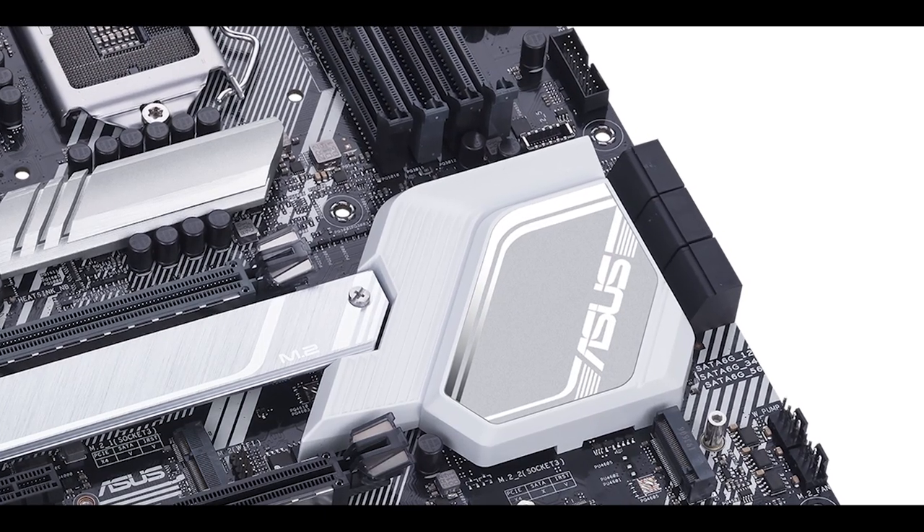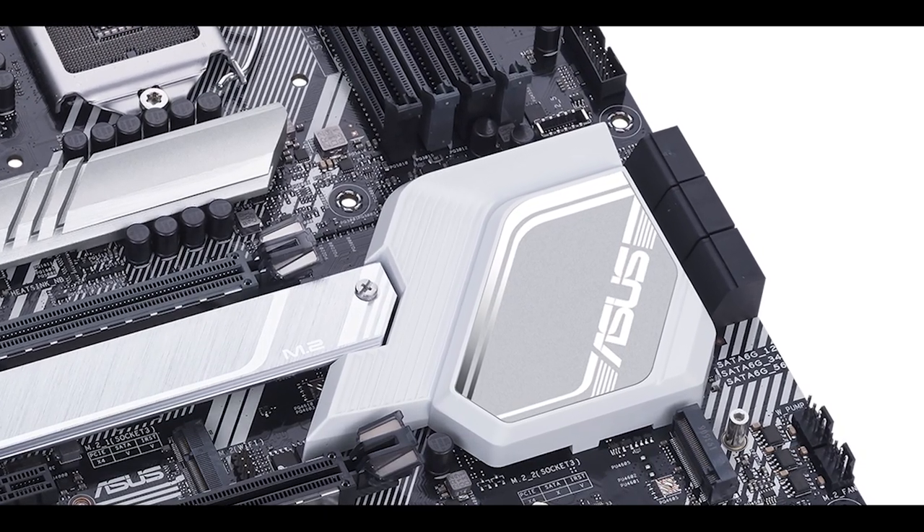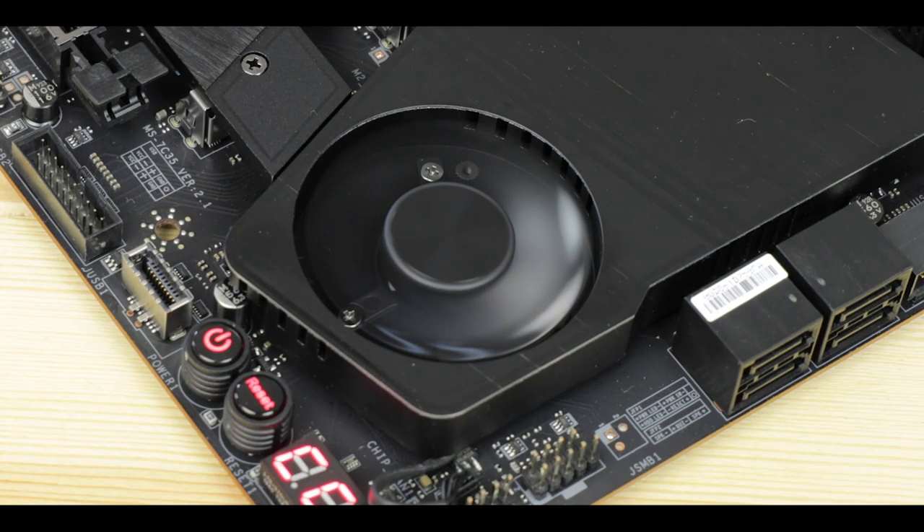The one thing that surprised me is that the Prime Z490 chipset heatsink does not have a fan on it, unlike the AMD X570. This points to a cooler chipset — a PCIe 4.0 capable chipset — which, if true, is very impressive.